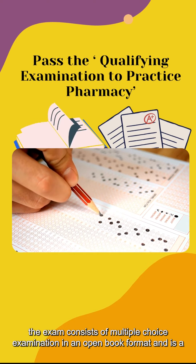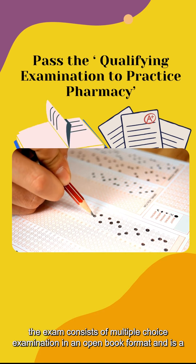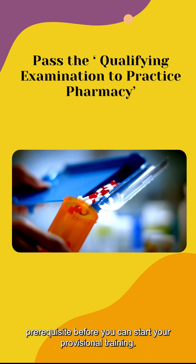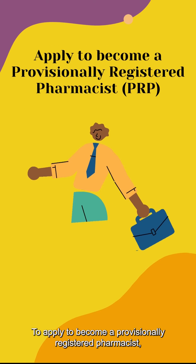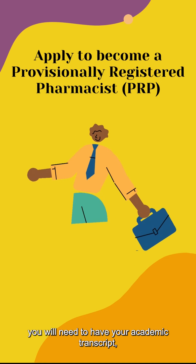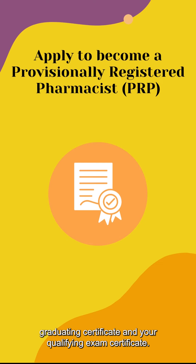Conducted by PBM, the exam consists of multiple-choice questions in an open-book format and is a prerequisite before you can start your provisional training. To apply to become a provisionally registered pharmacist, you will need to have your academic transcript, graduating certificate, and your qualifying exam certificate.